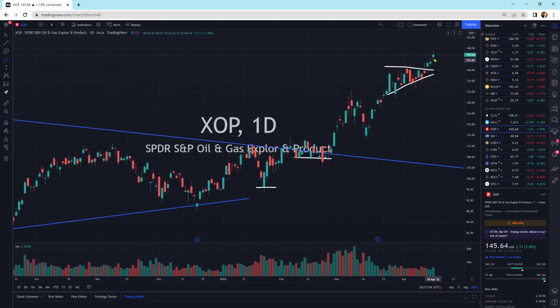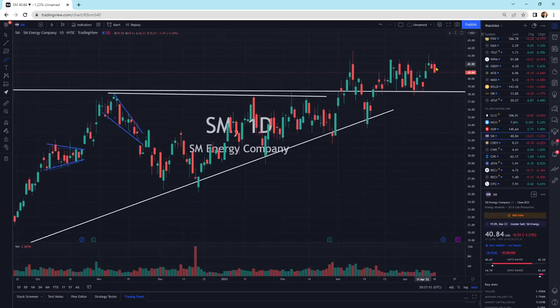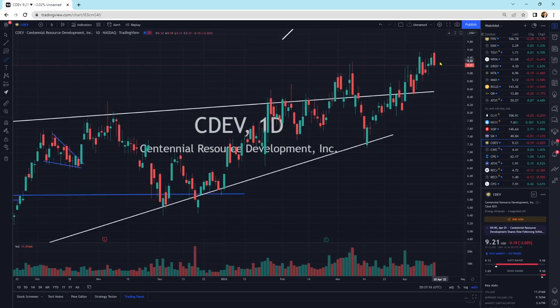XOP — breaking out of this little pattern to the upside, up 1.9%, still looking good. SM Energy just moving sideways. CDev moving sideways. We could come back to this little area back here — that is a bearish engulfing pattern. I do expect it to make another higher low somewhere, and I do expect a little pullback.